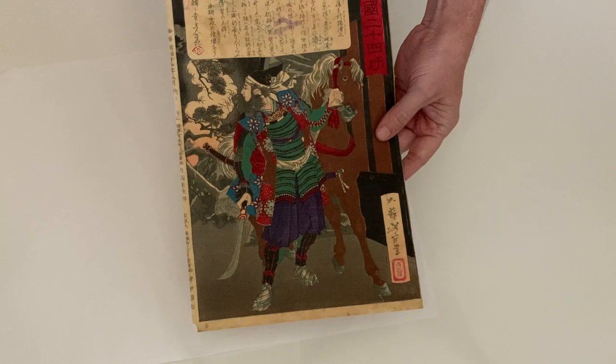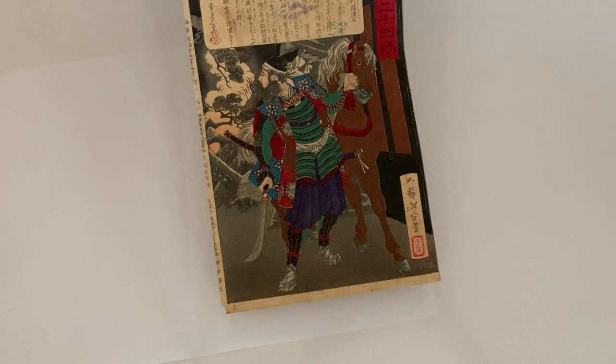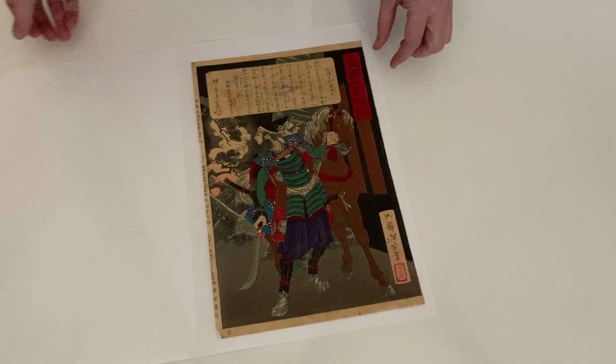This has no backing on it, but you can see that it was maybe glued at one time in the past. It has a little crease in the middle there, but you don't really notice it that much from the front. It's a great print from this series by Yoshitoshi.